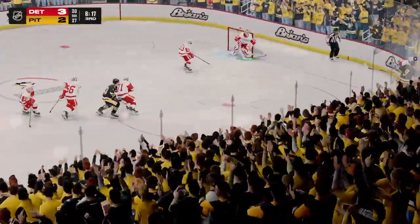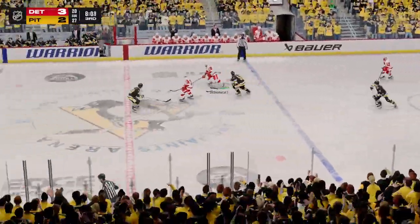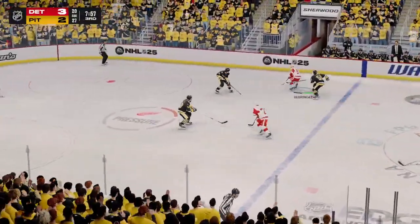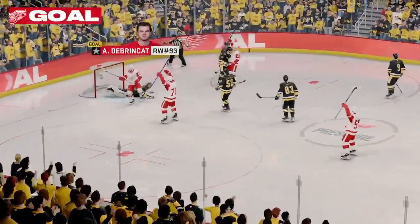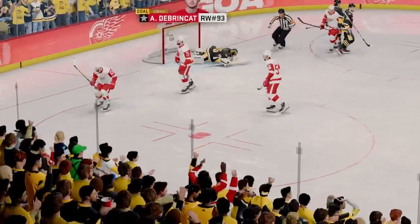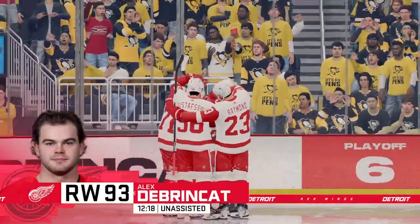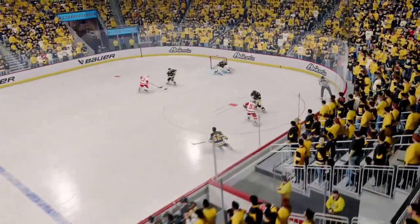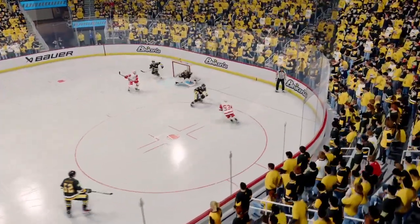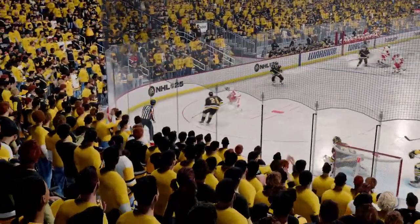The fight continues but this crowd is still buzzing after what we saw — what a stop that was. The fans are saying thank you to the goaltender right now. They're still on their feet, they're electric right now. And really, it's a nice force — Alex Dabrinkit! What an impressive goal. At that speed it is so difficult to defend against a player that can move and deke with incredible poise and patience. Absolutely amazing goal.